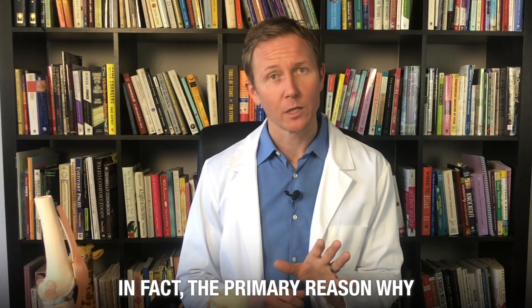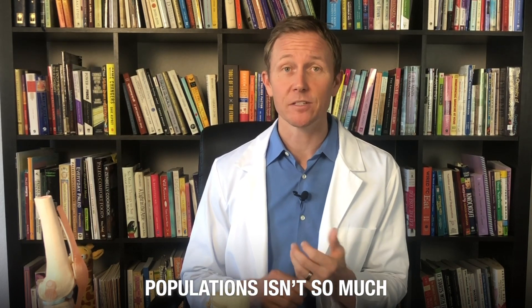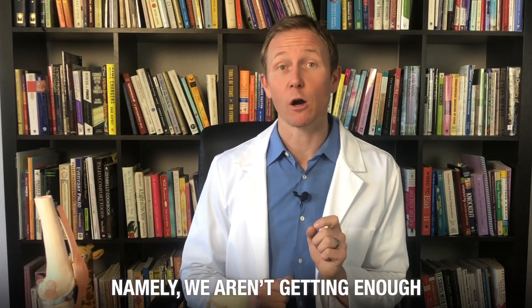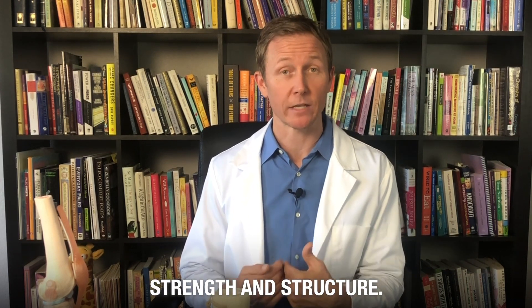In fact, the primary reason why fractures, falls, and accidents are more prevalent among these populations isn't so much related to old age — it's due to an imbalance within the chemistry of our bones. Namely, we aren't getting enough of the nutritional building blocks that give our bones their strength and structure.